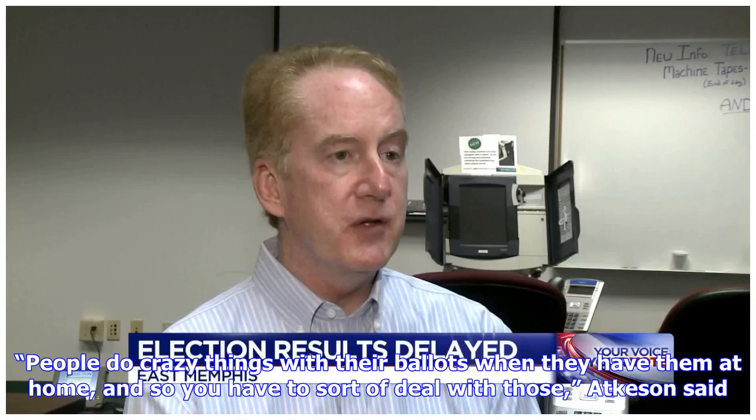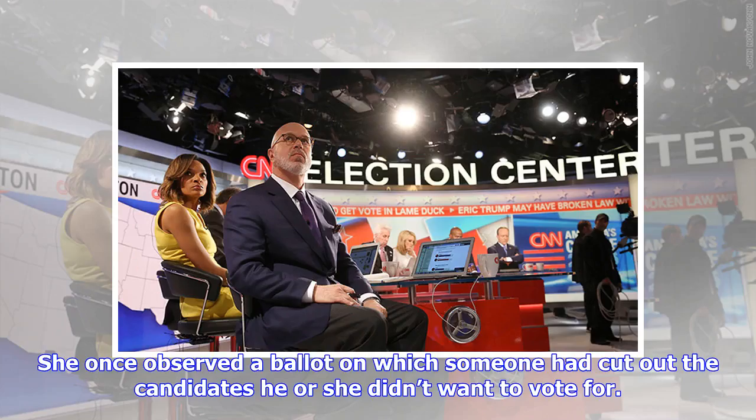People do crazy things with their ballots when they have them at home, and so you have to sort of deal with those, Atkison said. She once observed a ballot on which someone had cut out the candidates he or she didn't want to vote for.